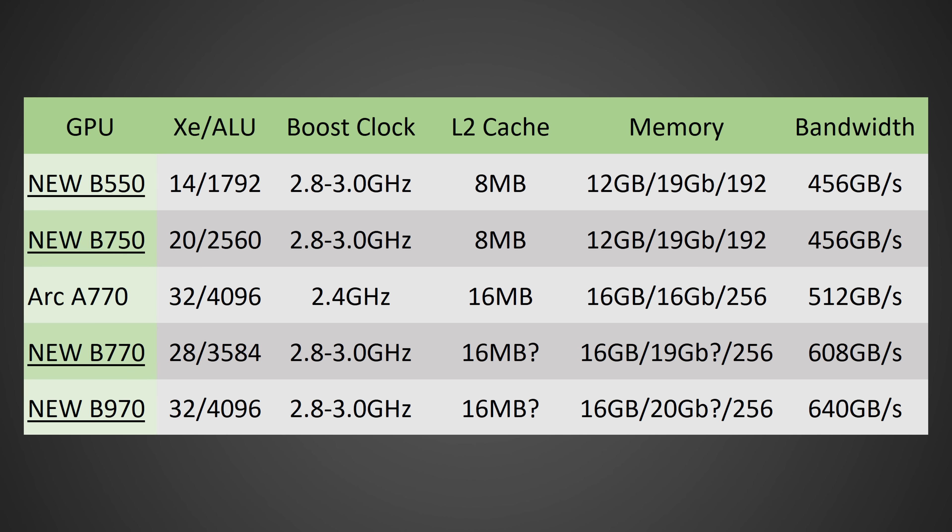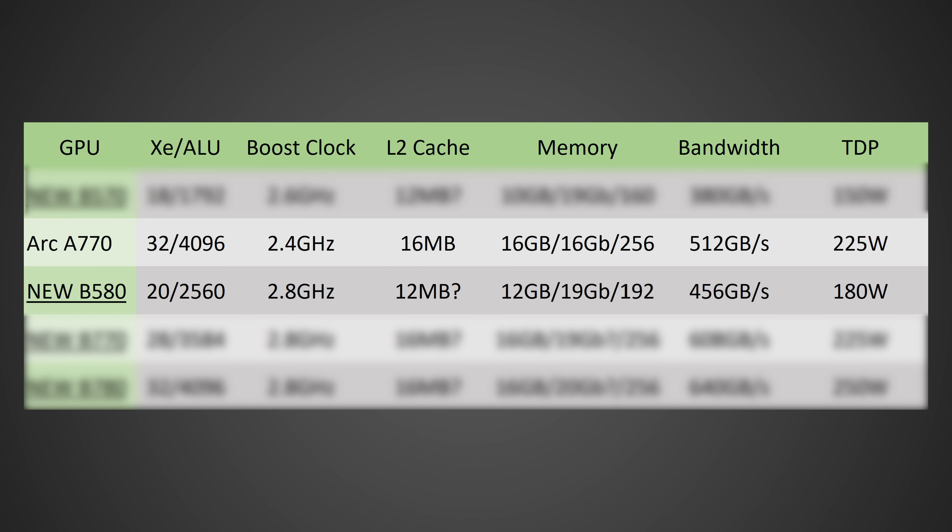Very, very close, but the Xe cores have changed slightly. Now we're back to 20 Xe cores — I was thinking it was going to be 24 for a moment there, but the original information about 20 was correct. So the B580 is going to have 20 Xe cores for 2,560 ALUs. The only new bit here is going to be the 180-watt TDP, which I do expect we'll be seeing roughly around there on the limited edition GPUs.